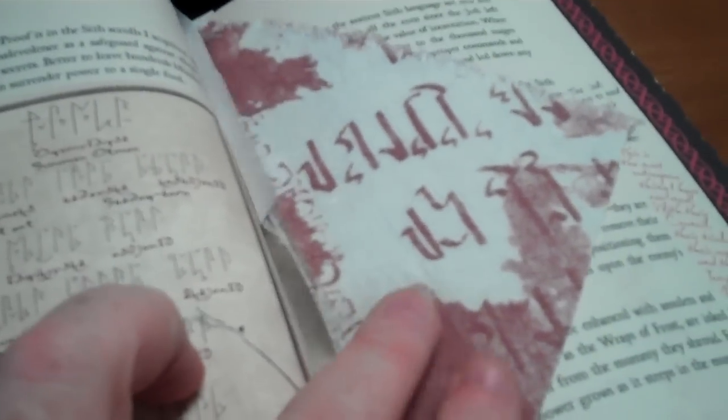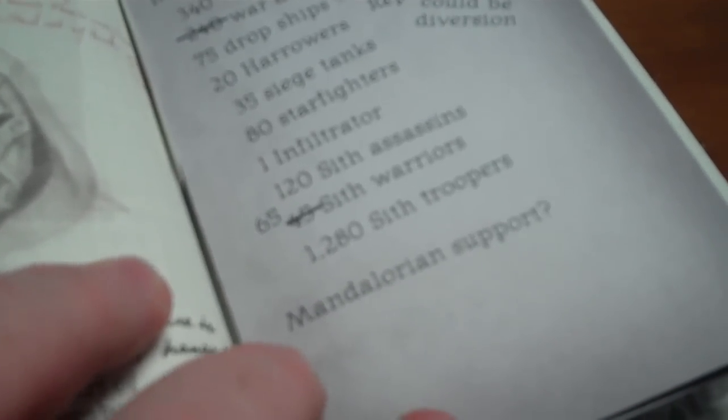As with the Jedi book, this one comes with a few artifacts. Not really sure what this one is, but it's a piece of cloth — looks like there's blood on it, with specific writing, so maybe that's a piece of the Sith scrolls. Moving across, we have more artifacts: a bit of a list of what you're going to need if you're going to take out a Jedi or a battalion, questioning whether or not you need Mandalorian support.